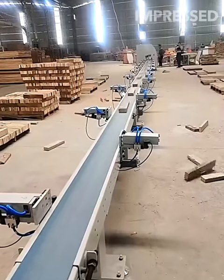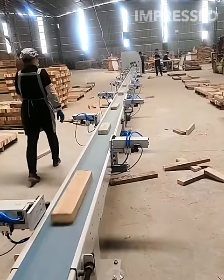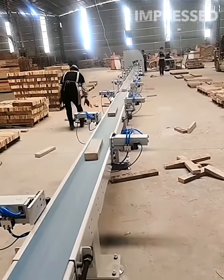Robots efficiently organize wood studs on a conveyor belt by size, demonstrating the use of automation in sorting and organizing construction materials.